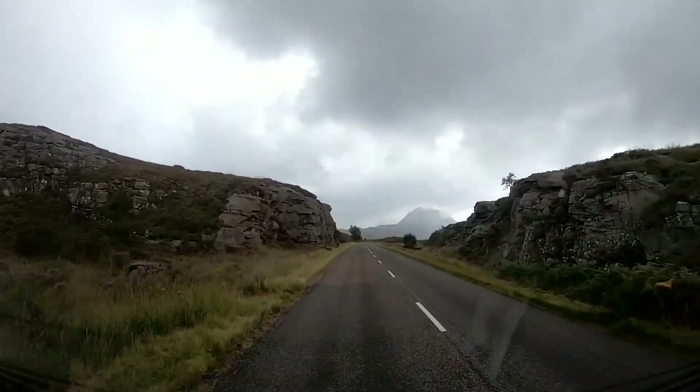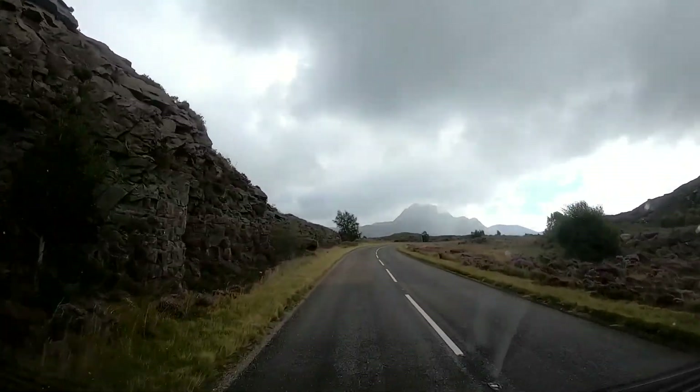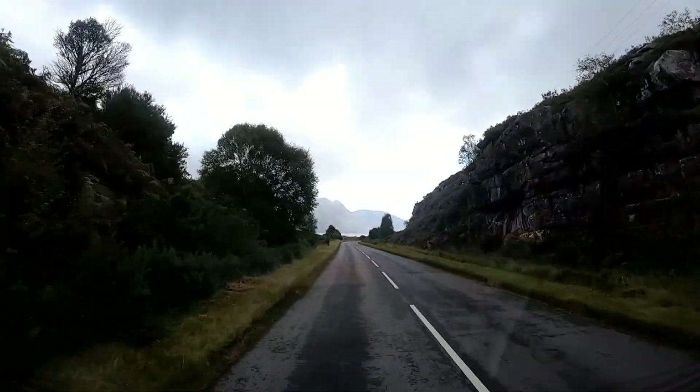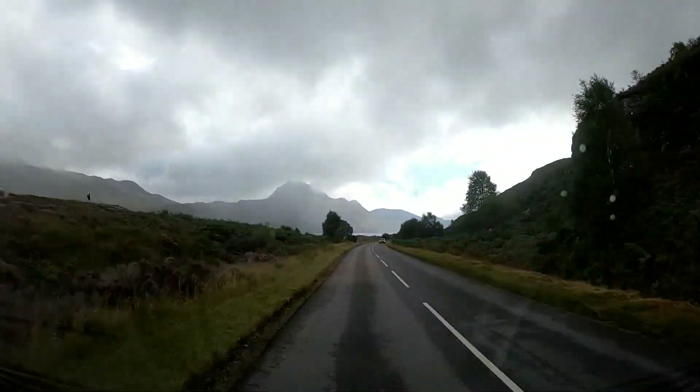Just trying to get a little bit of video in between the rain today. Look at this blue sky coming now. Here we are, we're just driving along Loch Maree now.